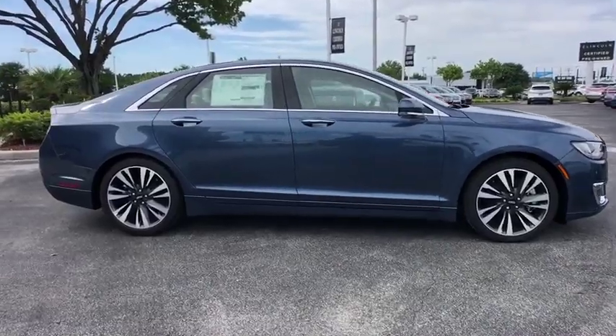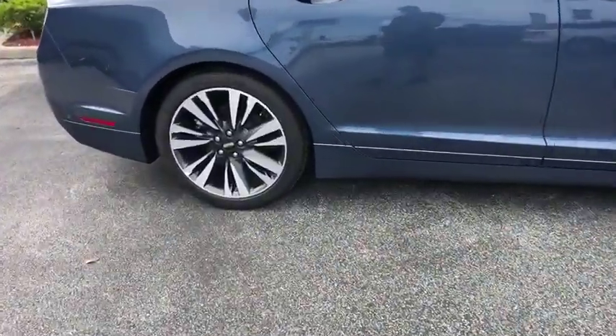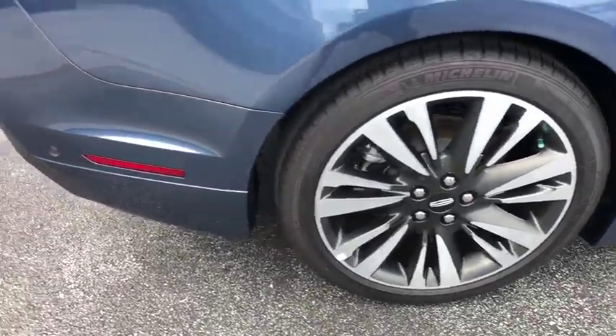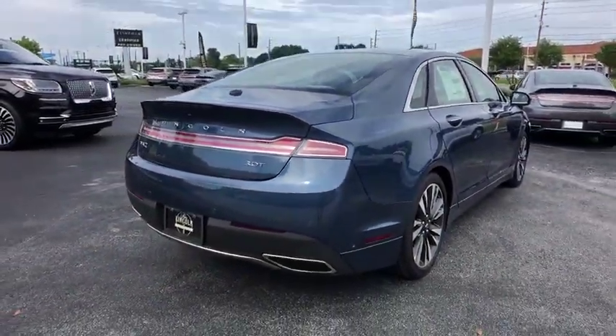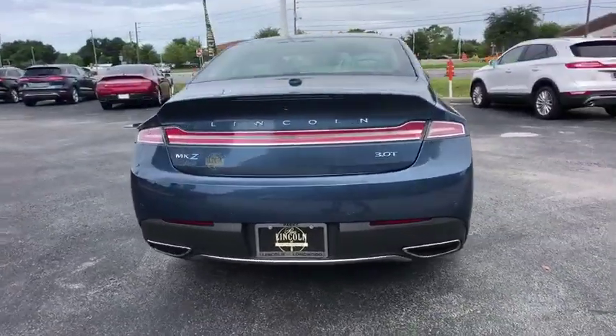Here are some of this vehicle's great options: backup camera, anti-lock braking system, navigation system, steering wheel audio controls, power passenger seat, remote engine start, traction control, stability control.